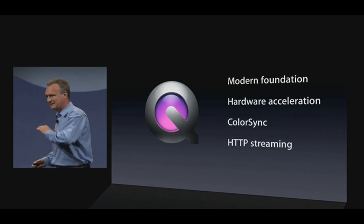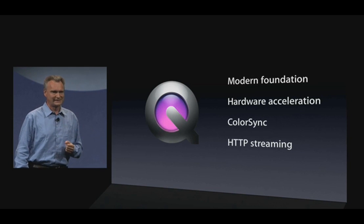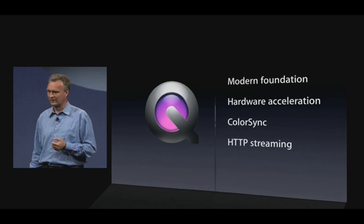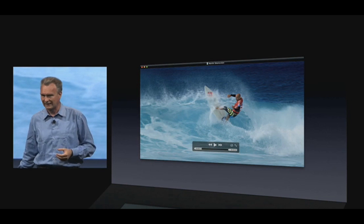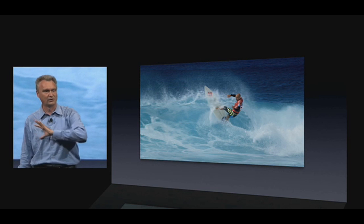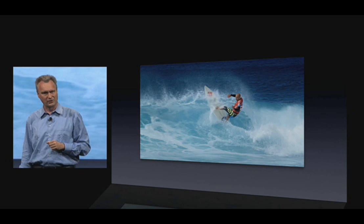Since we made such a change in the backend of QuickTime, we decided to also change the user interface of the QuickTime player. The contents are center stage — as you start playing, the on-screen controls, including the window title, go away to let you enjoy your content.